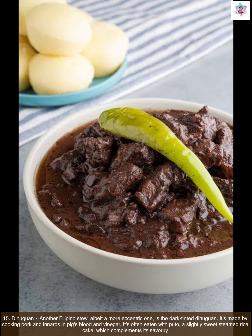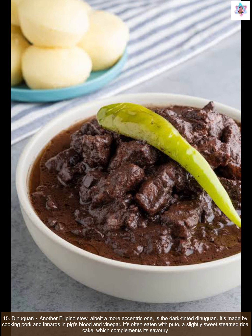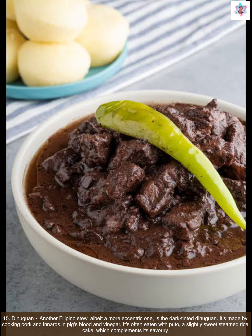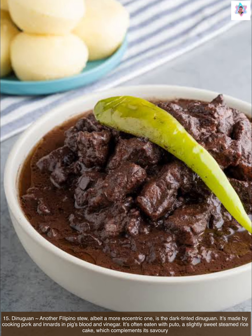Next we have dinuguan. Another Filipino stew, albeit a more eccentric one, is the dark-tinted dinuguan. It's made by cooking pork and innards in pig's blood and vinegar. It's often eaten with puto, a slightly sweet steamed rice cake which complements its savory tastes.